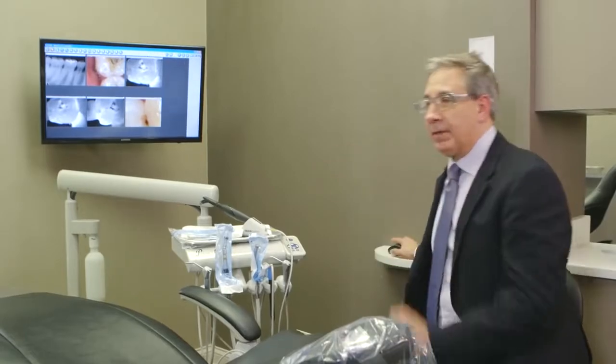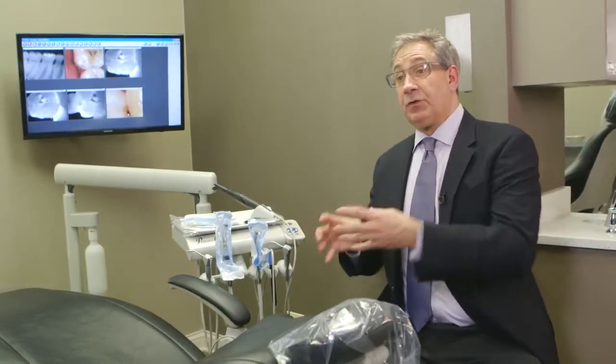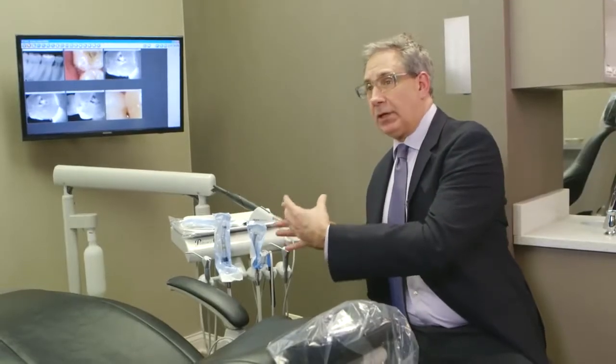This is how it complements an x-ray. In many offices they may take bite wings every year. In our practice we would implement Caries View so that it would be bite wings once a year and then Caries View once a year. Because if we can see through teeth we will feel totally comfortable in that diagnostic approach.